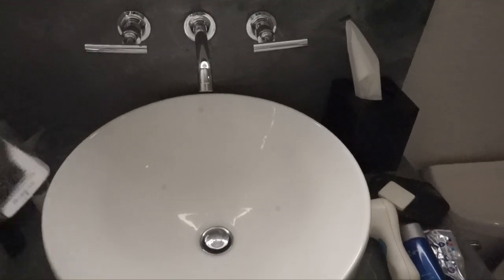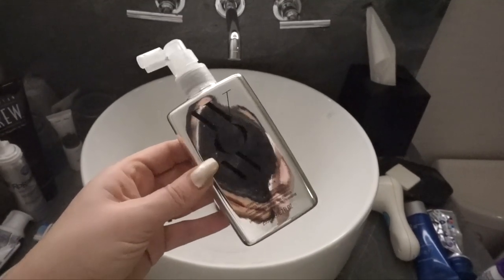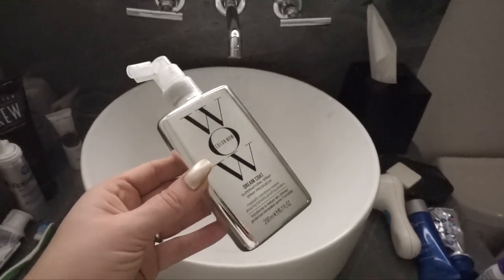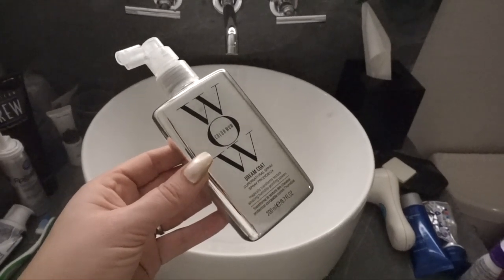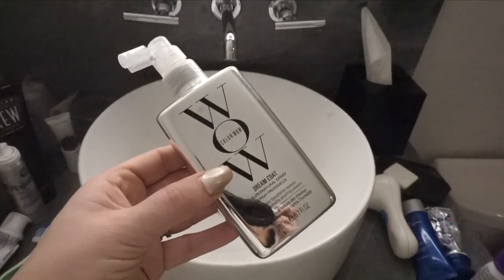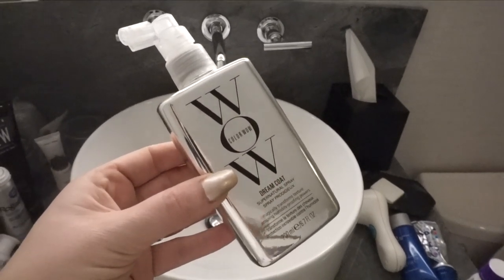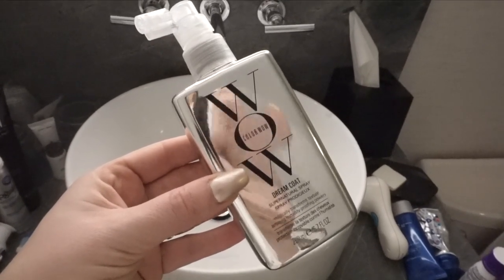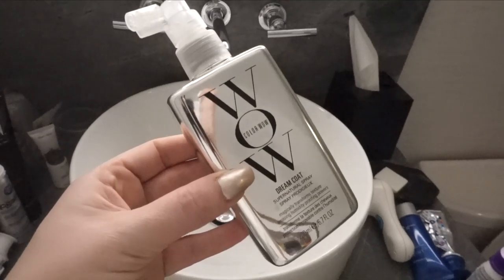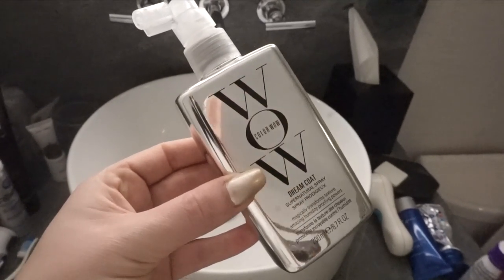And guys, this is the Color Wow. This is what I used on my hair and it just keeps your hair so silky, shiny, and straight without even having to wash it. It will stay super shiny, glass-like hair for — guys, it's been a really long time for me. Normally my hair doesn't stay this clean this long without me having to wash it. But this stuff is so amazing. You wake up with perfect hair. So it's crazy, I love it, I'm so happy.